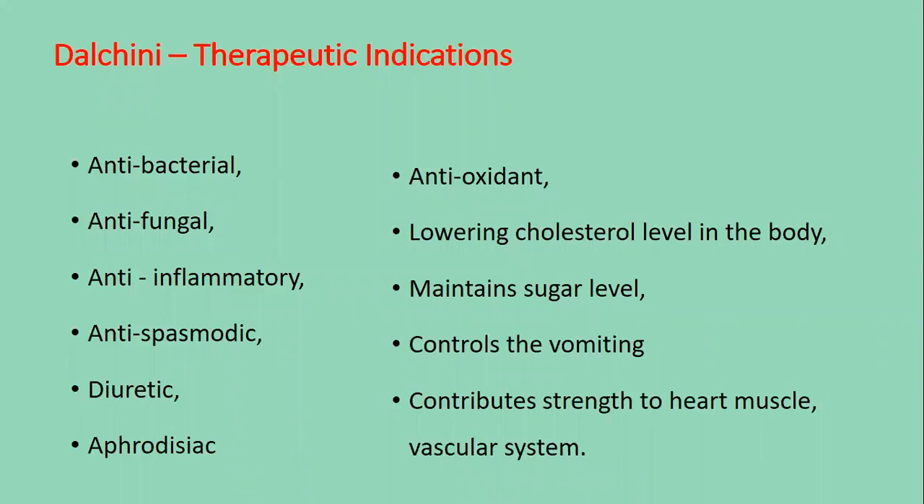Therapeutic indications of cinnamon: It is antibacterial, antifungal, anti-inflammatory, antispasmodic, diuretic, aphrodisiac, and antioxidant. It helps in lowering cholesterol level in the body, maintains sugar level, controls vomiting, and contributes strength to the heart muscle and vascular system.